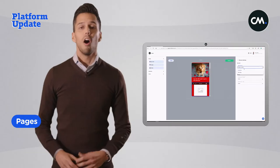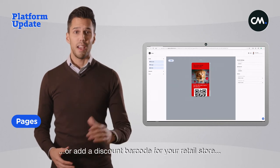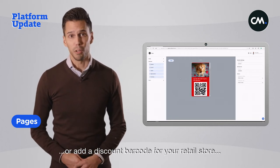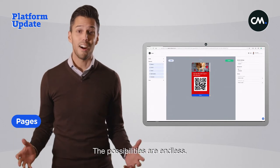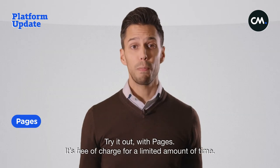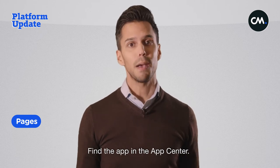You can offer the possibility to purchase tickets right away, attach a customer survey to your SMS, add a discount barcode for your retail store, or include directions to your office. The possibilities are endless. Try it out with Pages — it's free of charge for a limited amount of time. Find the app in the app center.